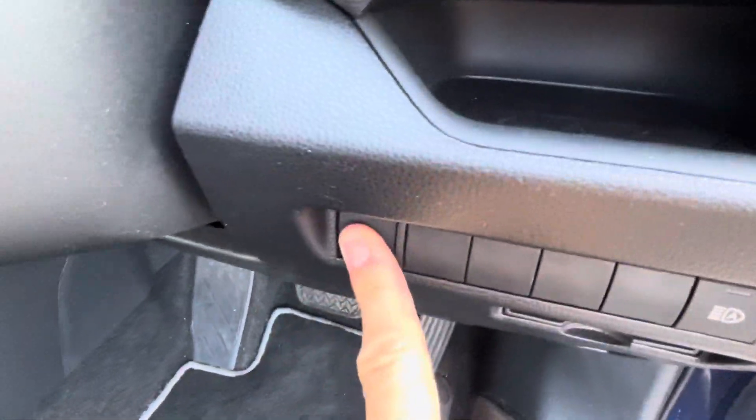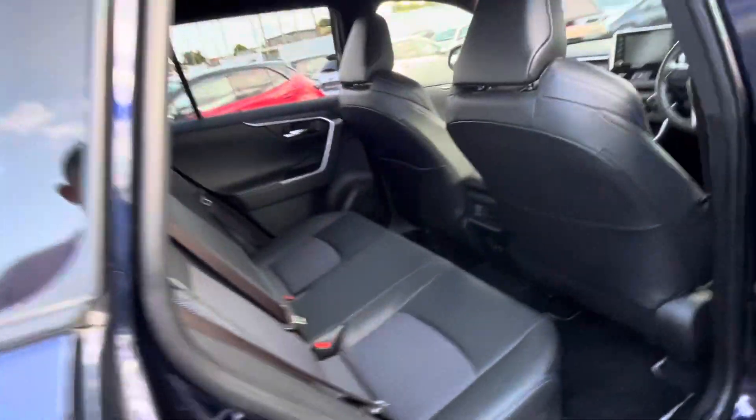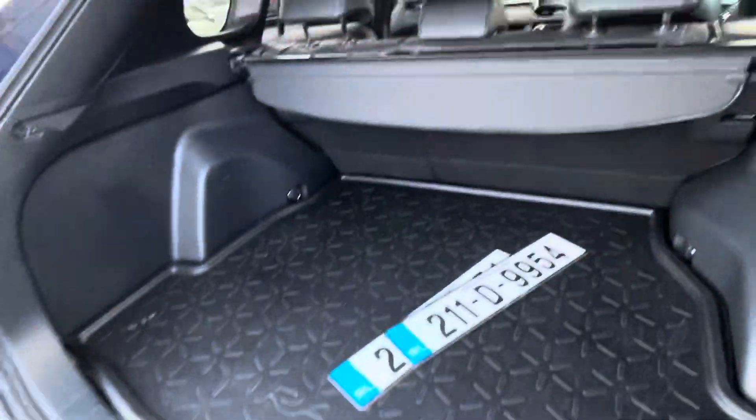You have a power rear boot, all electric windows and mirrors. In the back there are two ISOFIX points, privacy glass in the rear, and generous boot space.